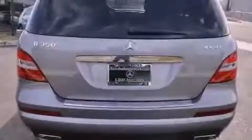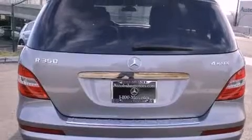Its top features and packages include the Premium One Package, a navigation system, a rearview camera, a power moonroof, and xenon headlights.